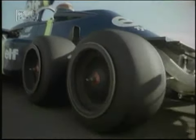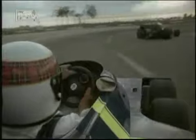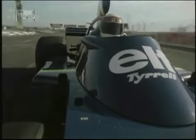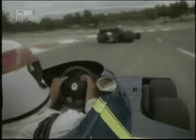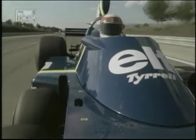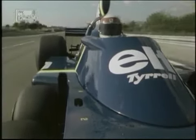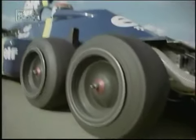Braking going through the left-hander — the second last corner on this circuit — and into the last corner, going back to the pit, into the tight part of the little circuit again, going back onto the main straight.